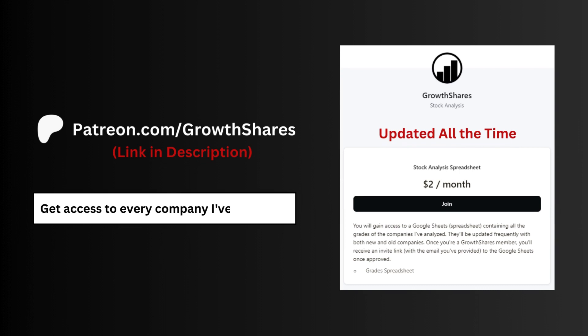Before we get to the fair price, join my Patreon. You'll get access to every company I've analyzed — it's updated all the time. Go to patreon.com/growthshares or click on the link in the description.